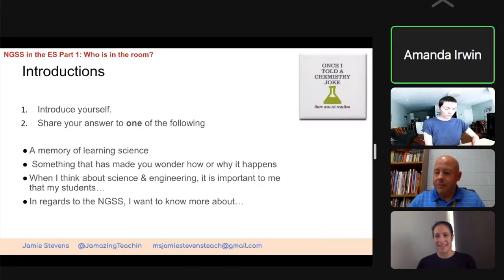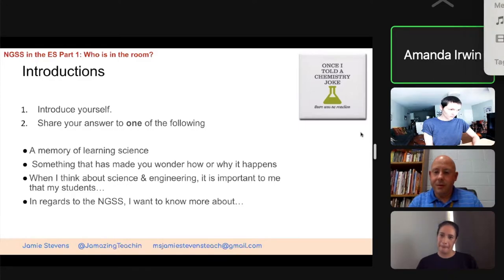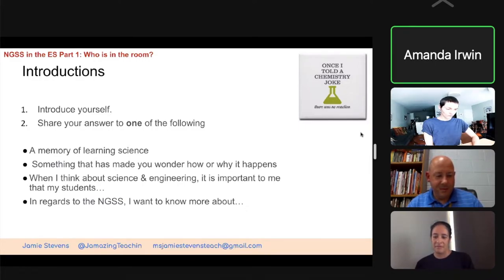My name is Amanda Irwin, and this is my second year at Briceville teaching third grade. A memory I have of science — I must have had a great seventh grade science teacher. One of the things I remember the most is that we were talking about weather, and he brought in a barometer so we could actually see when the pressure was dropping. This was in the winter-spring of 1994, so when we had the blizzard — I was living in Ohio at the time — we saw the barometer drop, and within the next 24 hours we were out of school because we had a great big blizzard. That's one of the things I remember, and that's why I wanted to do this training — I want my students to be able to have those aha moments and those things that they remember.